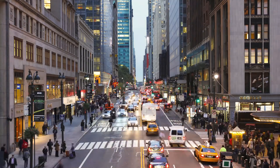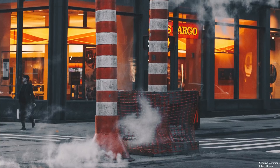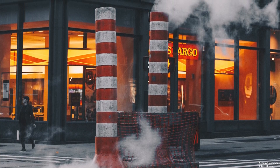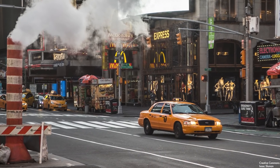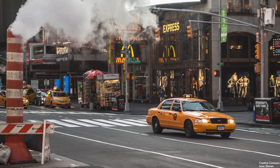Whether you've walked the busy streets of Manhattan as a resident or tourist, you've more than likely seen massive plumes of hot steam rising from the sidewalk. These large orange and white striped tubes that puff away have perhaps become as iconic as the city itself. But have you ever stopped to wonder what their purpose is?